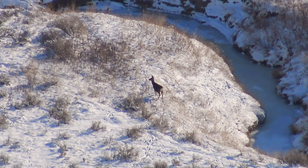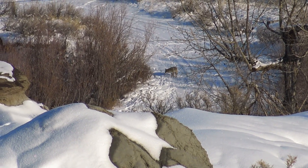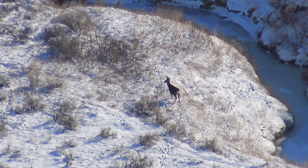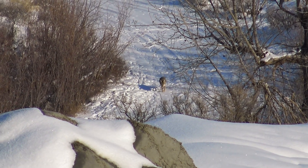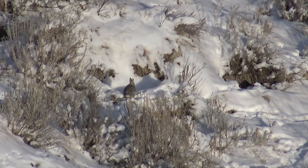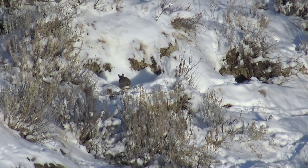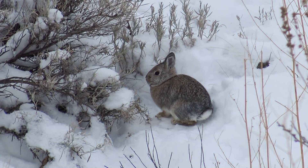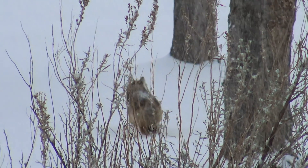Down in the valley, something's got the attention of one mule deer. But it looks like something else has captured the coyote's attention. Now hidden from sight, this cottontail is safe for the time being. With that diner closed, the coyote heads off for another fast food joint.